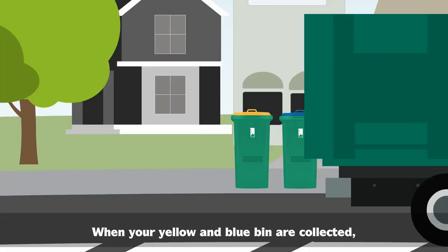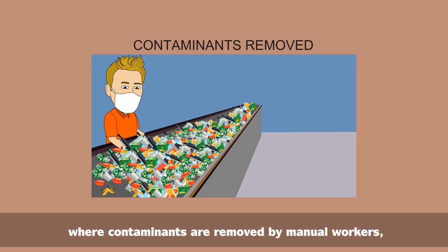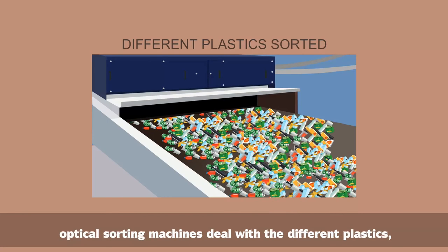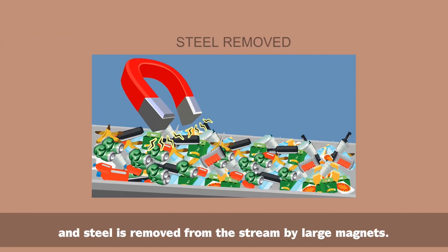When your yellow and blue bins are collected, they're taken to a material recovery facility — MRF. The MRF is a sorting facility where contaminants are removed by manual workers. Aluminium items are separated with an eddy current, optical sorting machines deal with the different plastics, paper is sorted using giant air blowers, and steel is removed from the stream by large magnets.